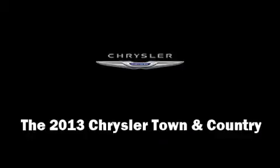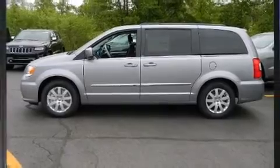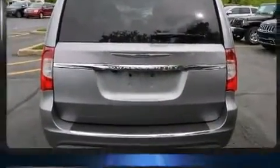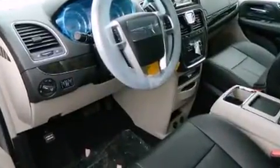The 2013 Chrysler Town & Country. This seven-passenger van is waiting for you to take home. It features a front-wheel drive platform, an automatic transmission, and a refined six-cylinder engine.